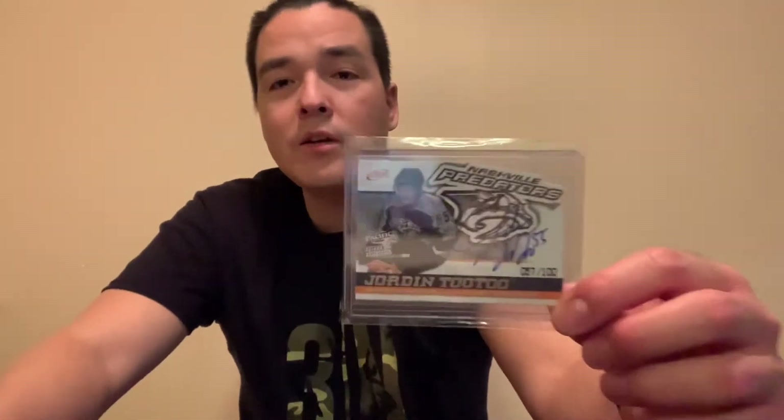Tootoo's cards have come down significantly over the years. Back in 2003-04 he was one of the more popular rookies at the time, and at the same time the McDonald's autos and jerseys during this era were really hard to find and really popular — if you could find one, it was gonna cost you a bit of change. This is a card I've always wanted for my Tootoo collection.